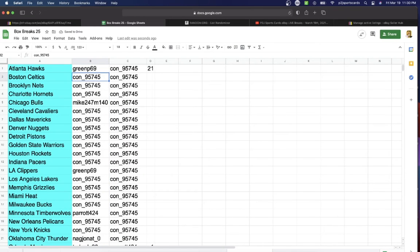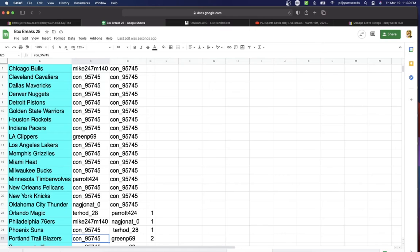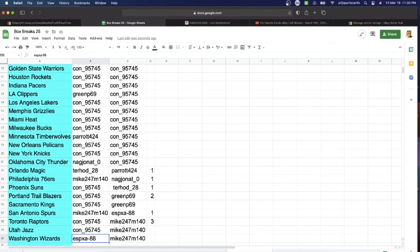Green P gets the Hawks. Con: Celtics, Nets, Hornets. Mike: Bulls. Con: Cavaliers, Mavericks, Nuggets, Pistons, Warriors, Rockets, Pacers. Green P: Clippers. Con: Lakers, Grizzlies, Heat, Bucks. Parrot: Timberwolves. Con: Pelicans, Knicks. NA: Thunder. Hod: Magic. Mike: 76ers. Con: Suns, Trail Blazers, Kings. Mike: Spurs. Con: Raptors, Jazz.